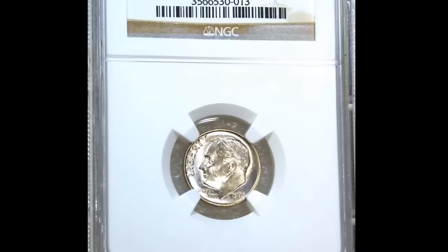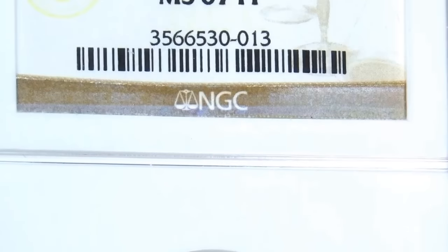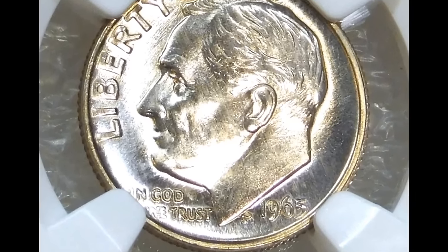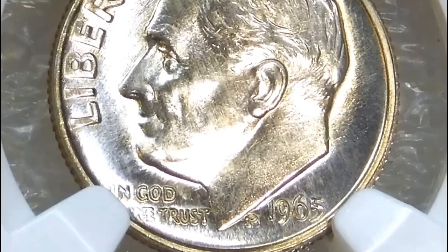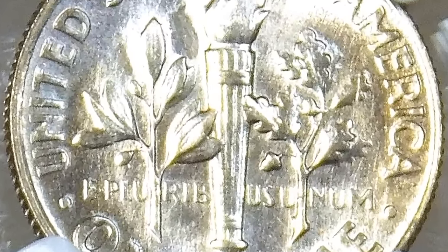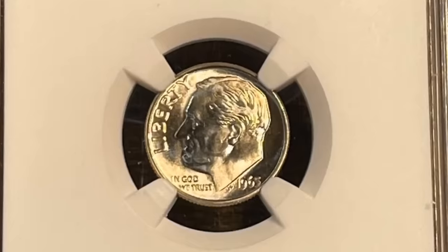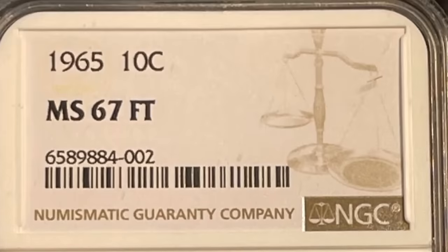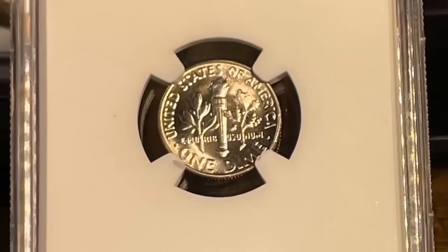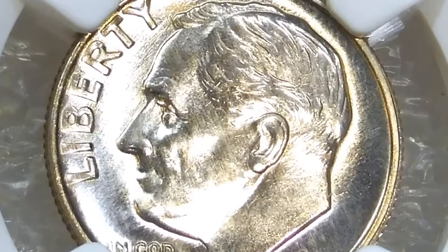Number 5: a 1965 Roosevelt dime struck on a 90% silver planchet — a rare transitional alloy error in Mint State 62. The US Mint transitioned to clad dimes during 1965. Silver dimes continued to be struck to use up the remaining stock, but those coins were intended to be produced on 1964-dated dies. Some silver dime planchets were struck with 1965 dies. This is an unblemished example with light straw-gold toning, save for a small area of powder blue near 3 o'clock on the reverse. It was sold for $14,400.